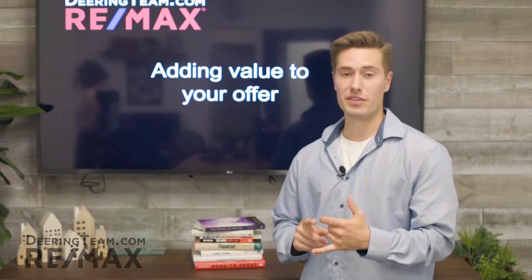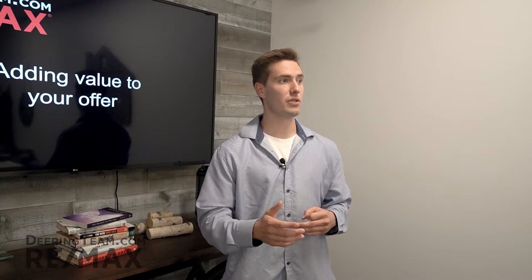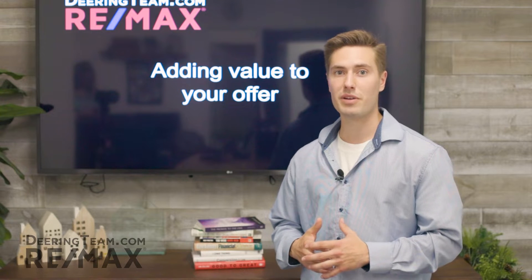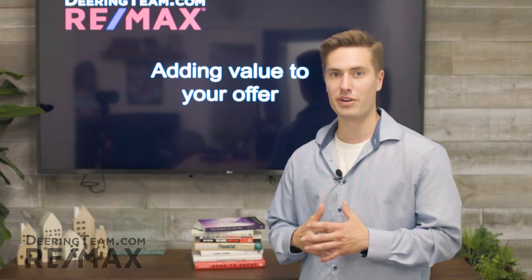Contingencies is another thing that adds a ton of value. Appraisal gaps and timing. So if the seller is looking for close of escrow 30 days after possession, or sometimes even in this market 60 days after, working with that seller to meet their timeframe adds a ton of value to your contract and helps you win in a competitive market.